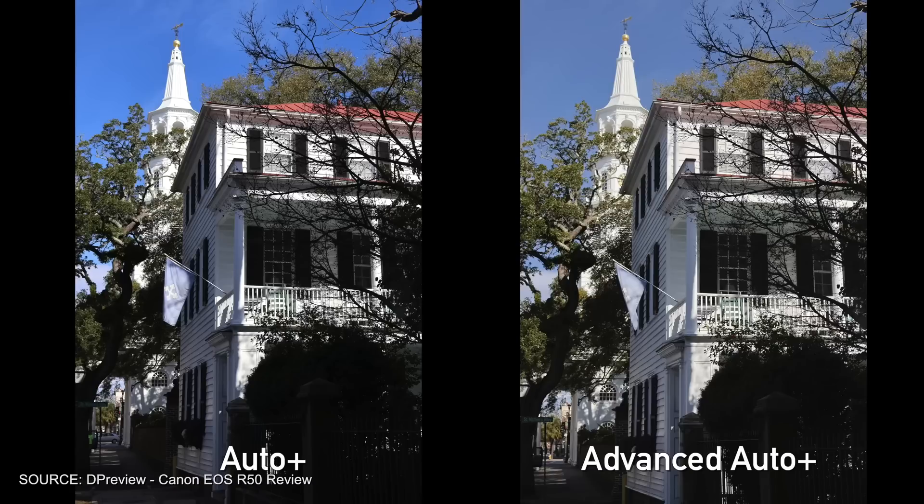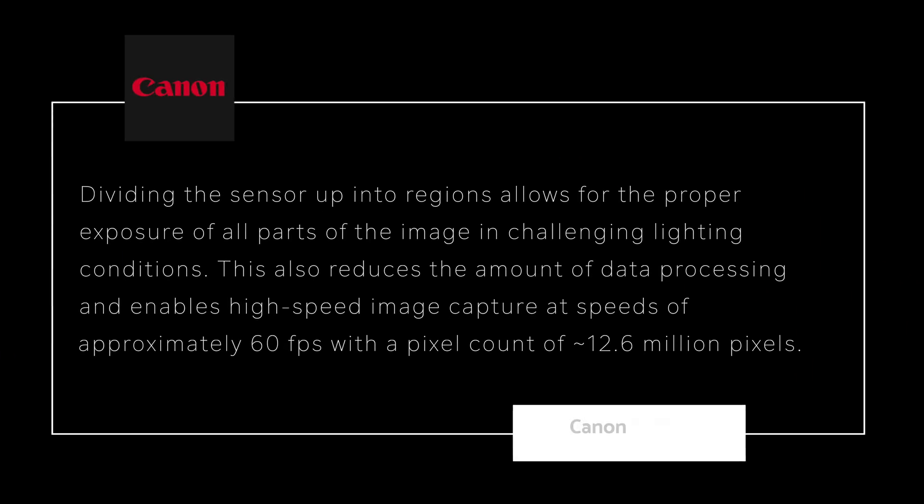And to be able to do that with video — that's new as well, beating Apple to the punch. So how does this new sensor enable processing of 4K video up to 30 frames per second and deliver 24 stops of dynamic range? Canon says they're dividing the sensor into regions, allowing proper exposure of all parts of the image in challenging lighting conditions, enabling high-speed capture at approximately 60 frames per second with a pixel count of 12.6 megapixels.